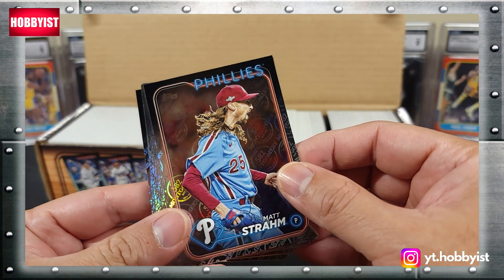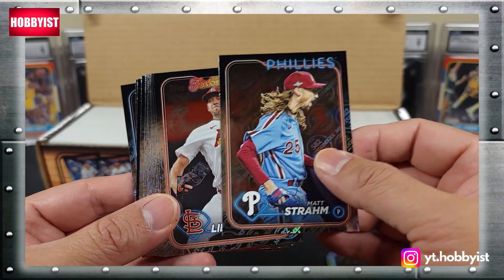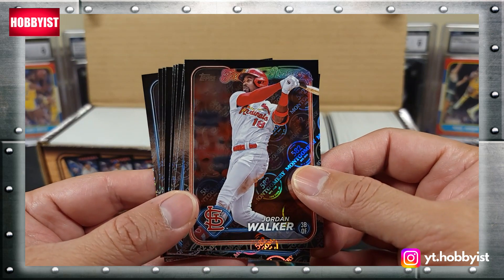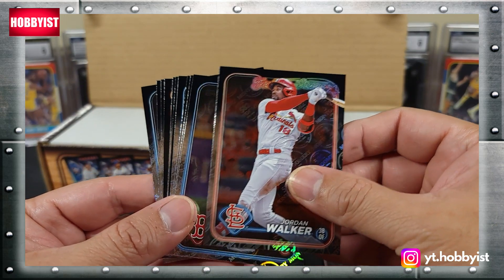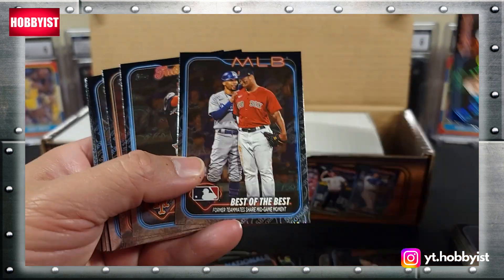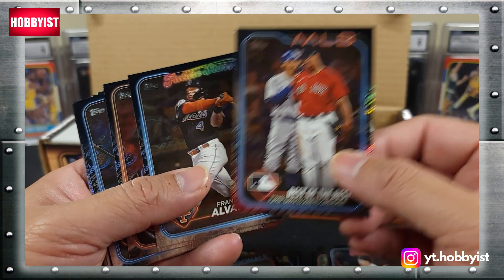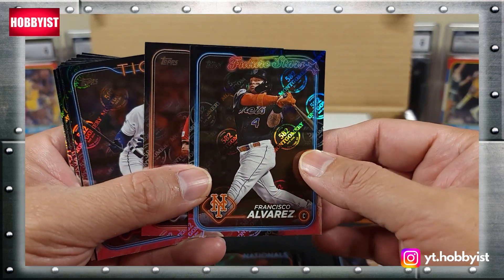I'm going to get through sorting through these - stay tuned to see what is in here. There is a Jordan Walker on the future stars. Here's a Best of the Best - it looks like a Mookie Betts and a Devers. There's a Francisco Alvarez on the future stars.